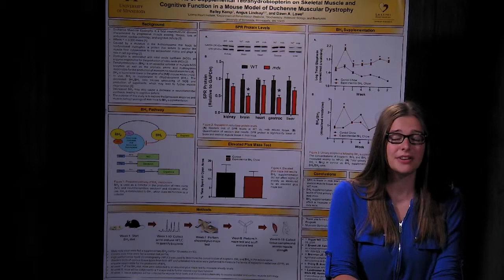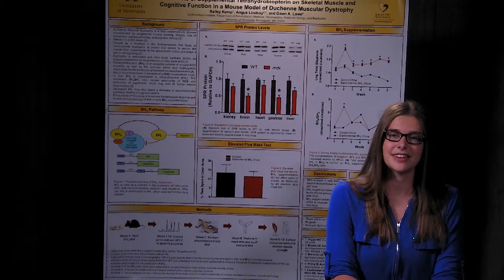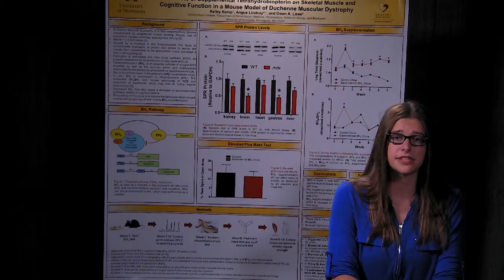We also wanted to know if supplementing BH4 could impact disease progression. For the last several weeks, we have been feeding MDX mice a supplemental BH4 diet and using HPLC to quantify the levels of BH4 in urine collected from the mice each week. This is an ongoing study, so in the following few weeks, we will be performing several assays to assess cognitive function and muscle pathology in these mice. This research is important because DMD is a fatal neuromuscular disease with no cure, and novel treatment strategies are necessary to lengthen and improve the quality of life in patients with DMD.